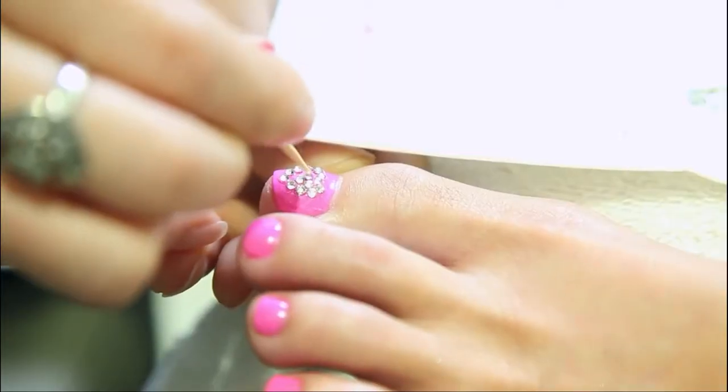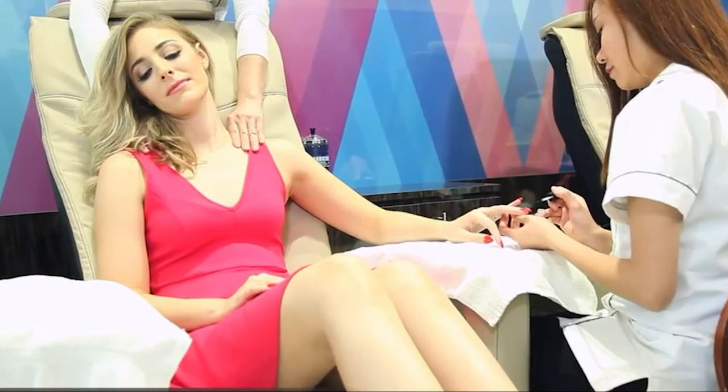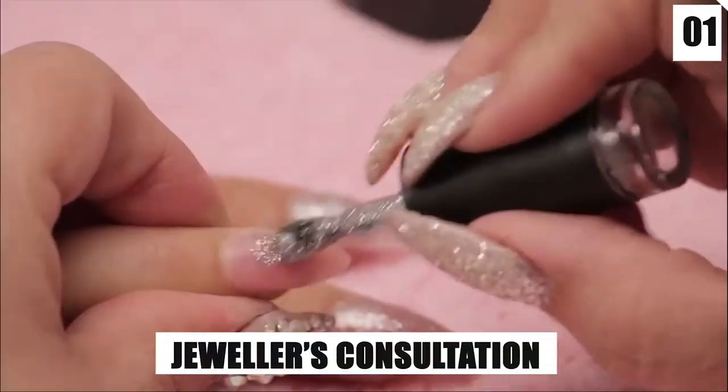It also includes a head-to-toe makeover while you sit back, relax, and enjoy some of the most luxurious and expensive snacks and champagne. Let's go through the steps included in the world's most expensive manicure.